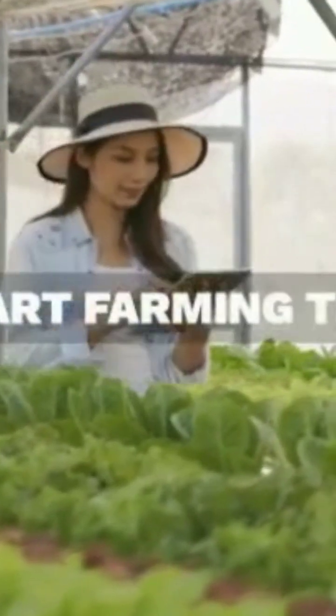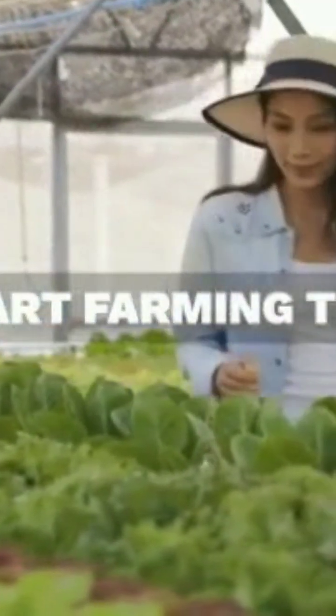Smart tech controls light, nutrients, and temperature for optimal growth. These farms can live in cities, reducing transport and keeping food local.